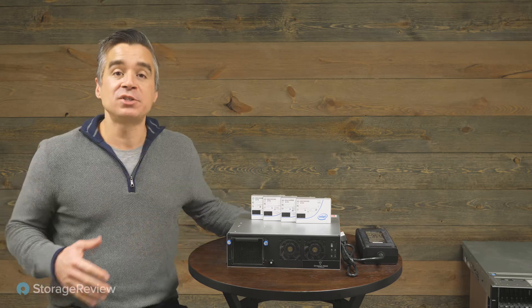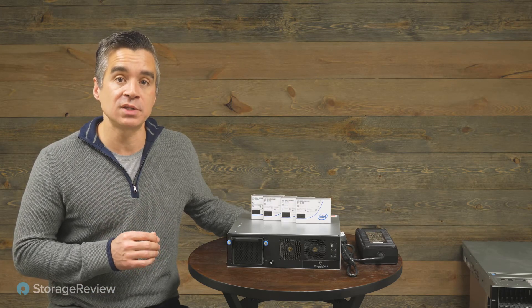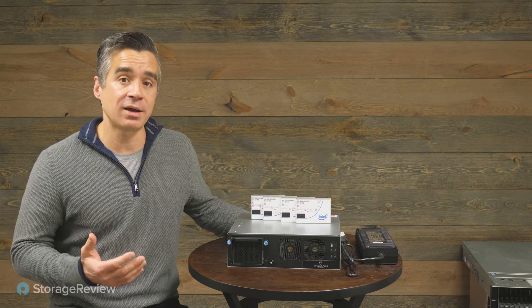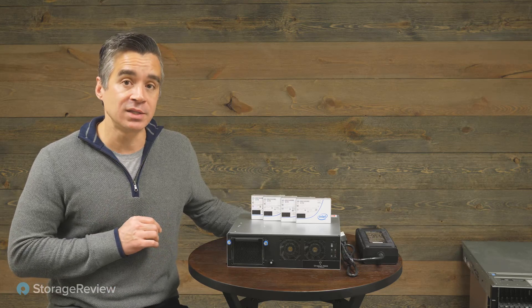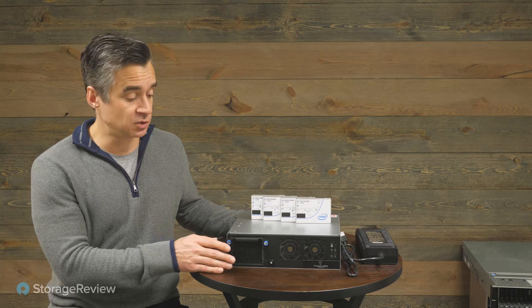I should mention that Intel did sponsor this piece — they're the ones that helped put this together and brought these companies and products all together and got them into our lab for testing. So take that for what you will. We report back on the data that we capture though, and everything that we did was here in our lab in Cincinnati with this product. All that out of the way, let's look at the system itself, because this is what's really interesting.